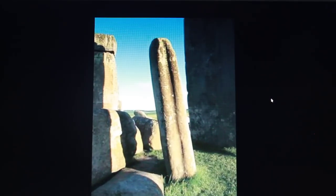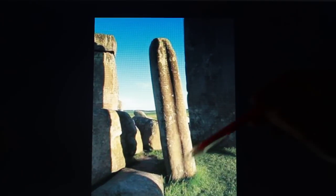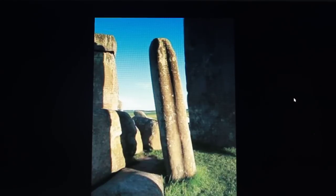Stonehenge — this is an odd bluestone. The bluestone has a groove in it, just like you see in Puma Punku.